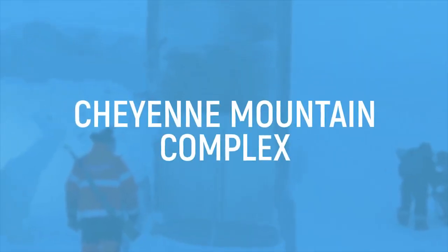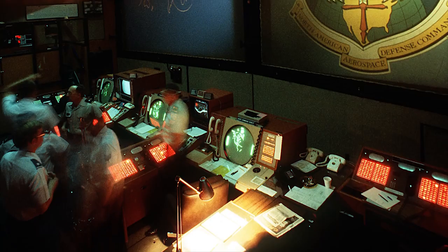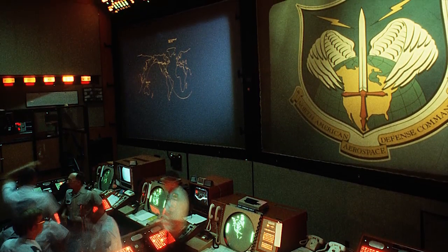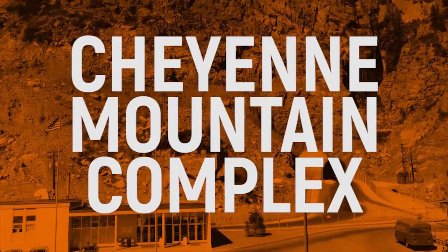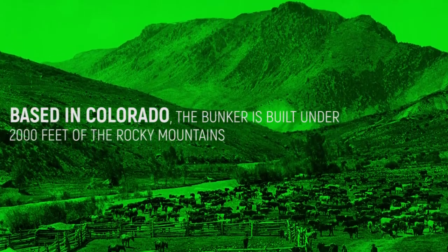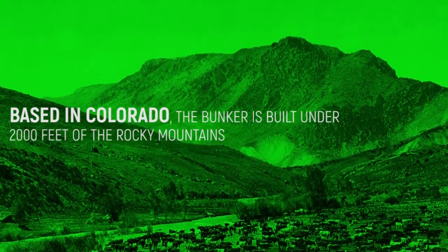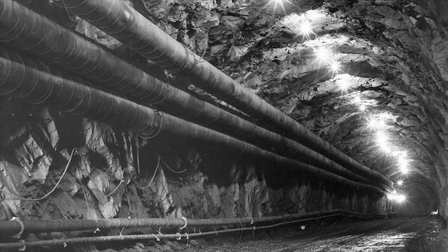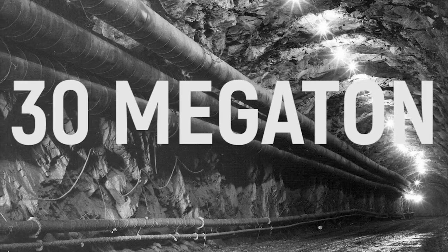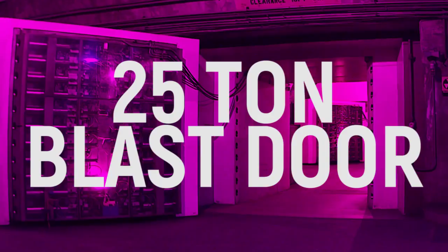Cheyenne Mountain Complex. It shut down over 10 years ago when the threat from Russia was thought to subside, but recently the Cheyenne Mountain Complex has been announced as home for some of the US military's equipment again. Based in Colorado, the bunker is built under 2,000 feet of the Rocky Mountains. It's never happened, but it's thought to be able to withstand a 30-megaton nuclear blast, and it's also surrounded by 25-ton blast doors.